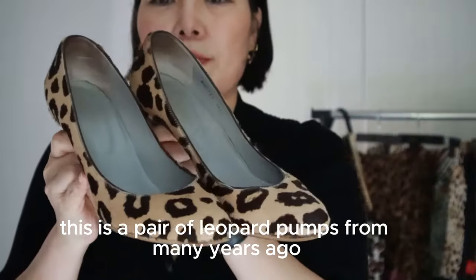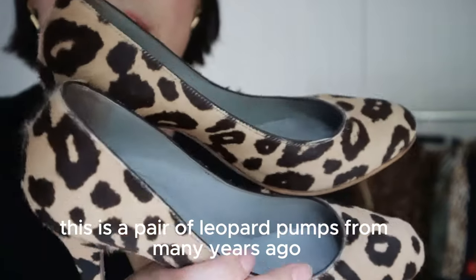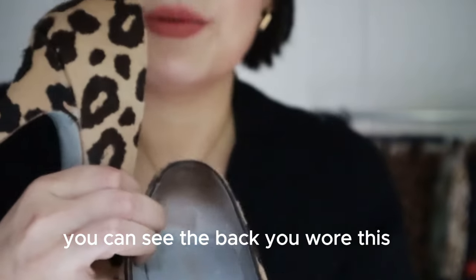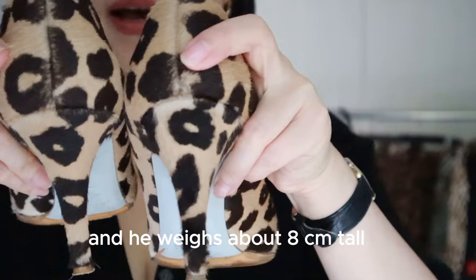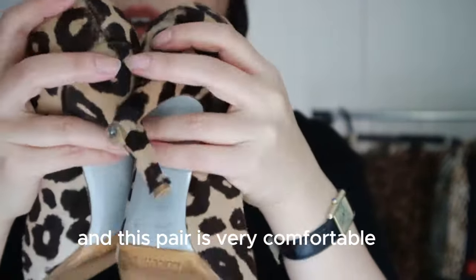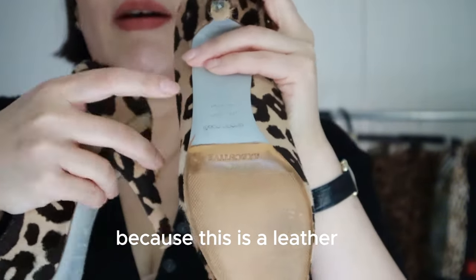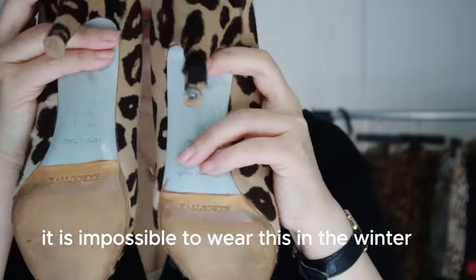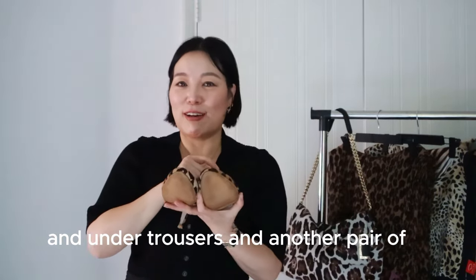This is a pair of leopard pumps from many years ago, from a brand called Sergio Rossi. The heel is about eight centimetres tall and this pair is very comfortable. You can see I've already had them resoled — because they're leather — and in England it's impossible to wear them in the wet winter. It's a classic design and I can wear them in winter or under trousers.